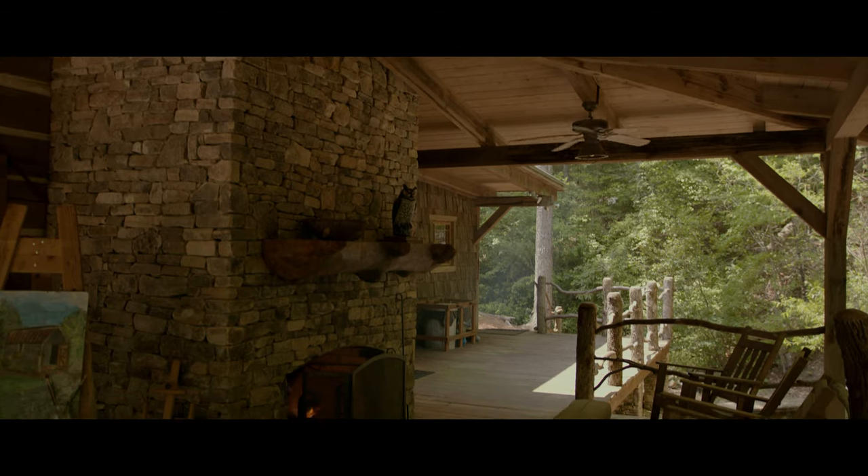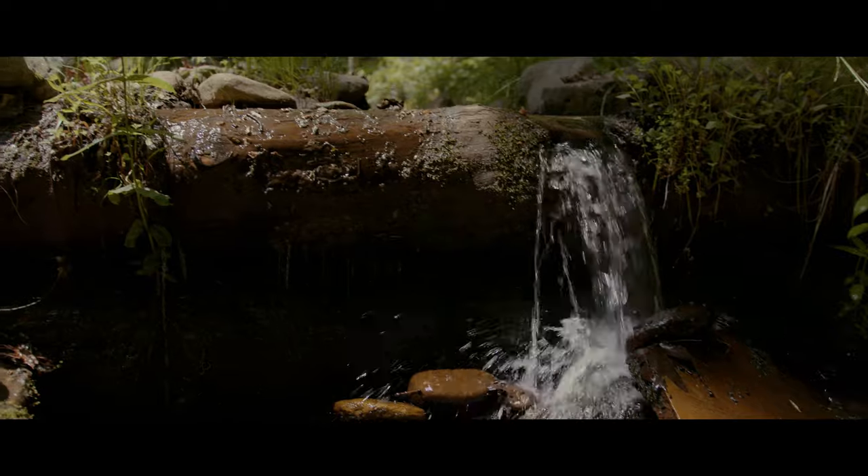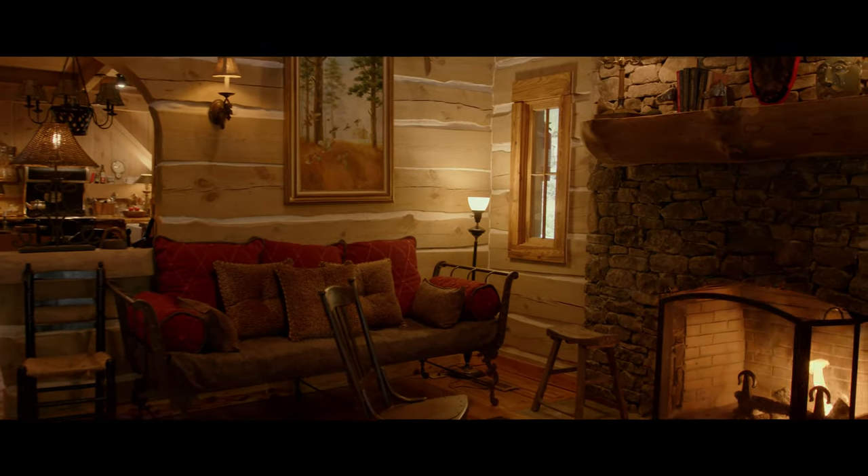The Log Guest Home features two stacked stone fireplaces nestled along a babbling mountain stream, and it creates the space your guests will never want to leave.